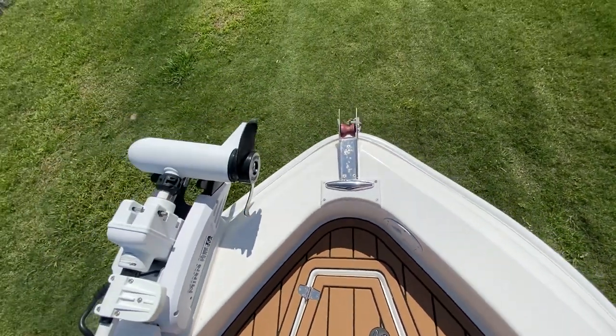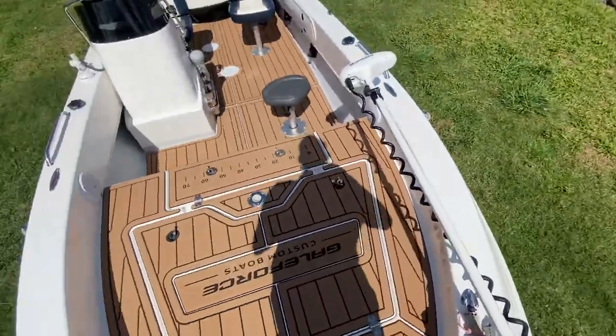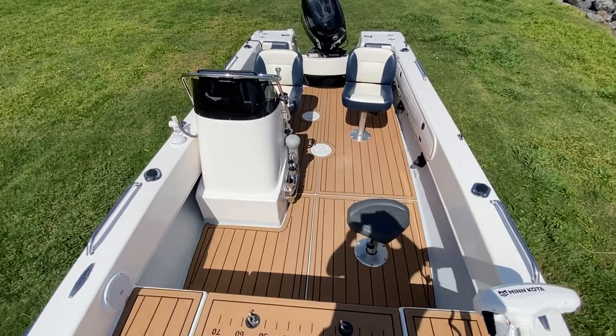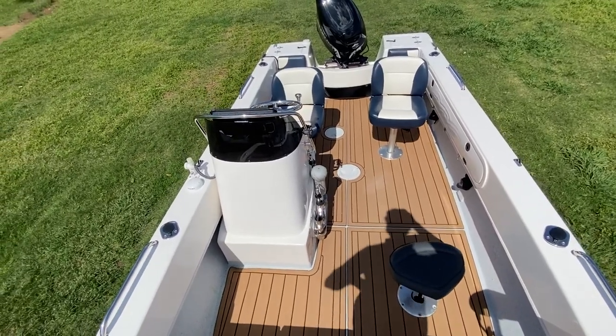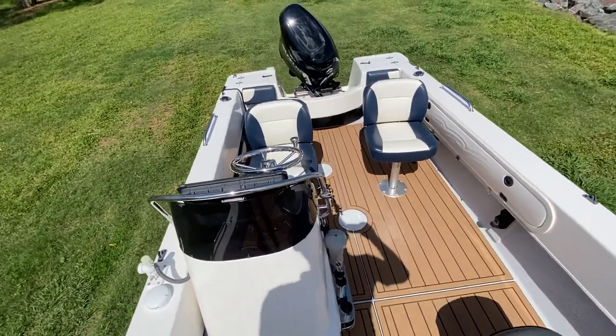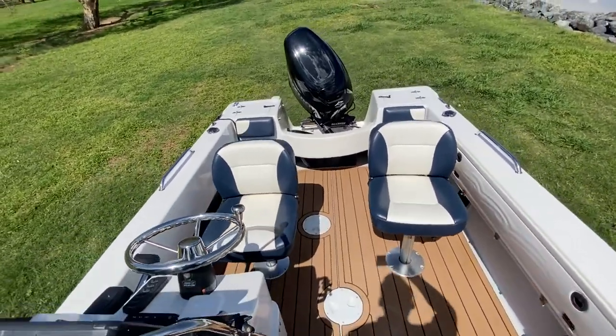This has C-deck flooring throughout, so it feels really nice under the feet. The condition is phenomenal throughout — there aren't any major blemishes, tears, or nicks. The boat shows really, really well.